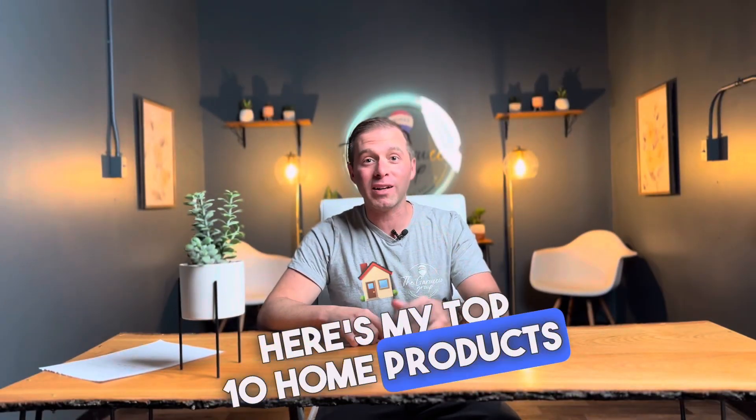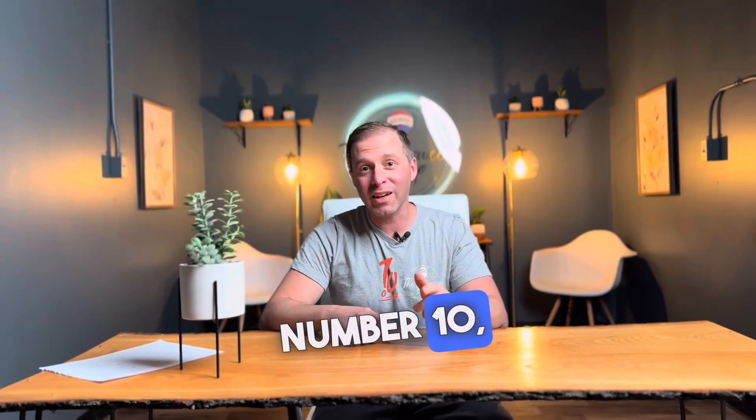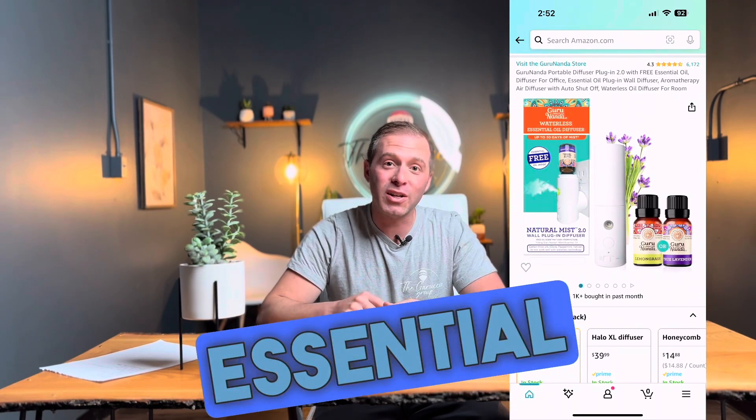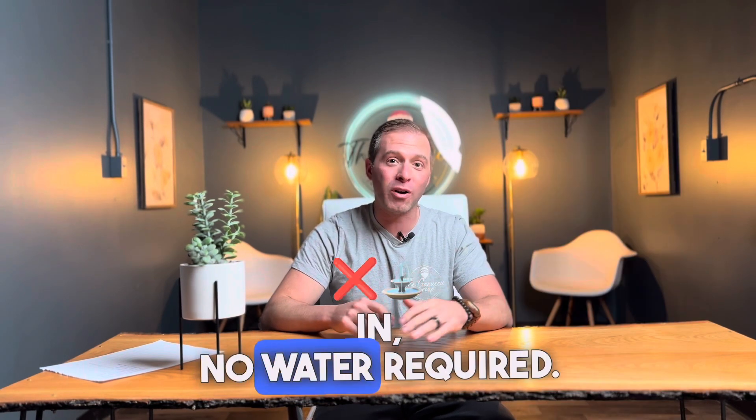Here's my top 10 home products for healthy living. Number 10: the Juro Nanda Essential Oil Diffuser. Just screw your essential oils right in and plug it in — no water required.